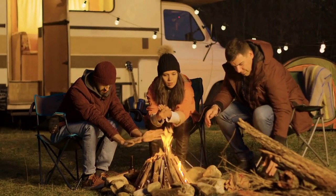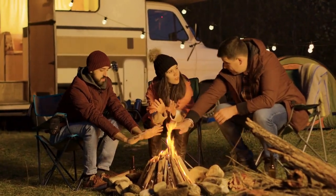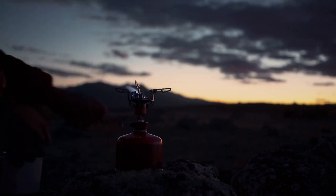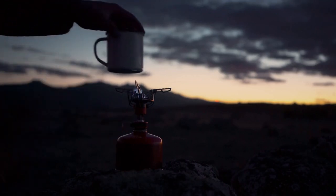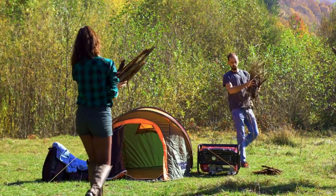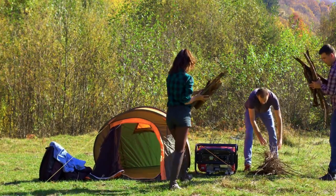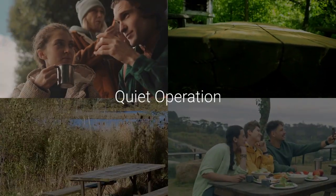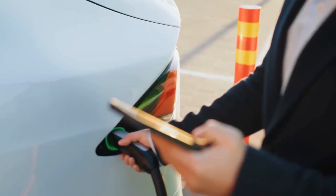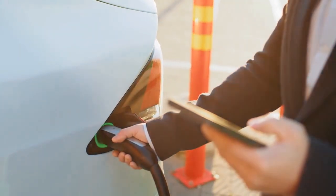Emergency ready: with its reliable power output, the PowStream Power Station is a great addition to any emergency preparedness kit. Cost effective: by harnessing the power of the sun, the PowStream Power Station offers a cost-effective power solution, saving you money on electricity bills. Quiet operation: unlike traditional generators, the PowStream Power Station operates quietly, making it ideal for use in quiet environments like campsites or residential areas. Low maintenance: with no moving parts, the PowStream Power Station requires minimal maintenance, saving you time and effort.